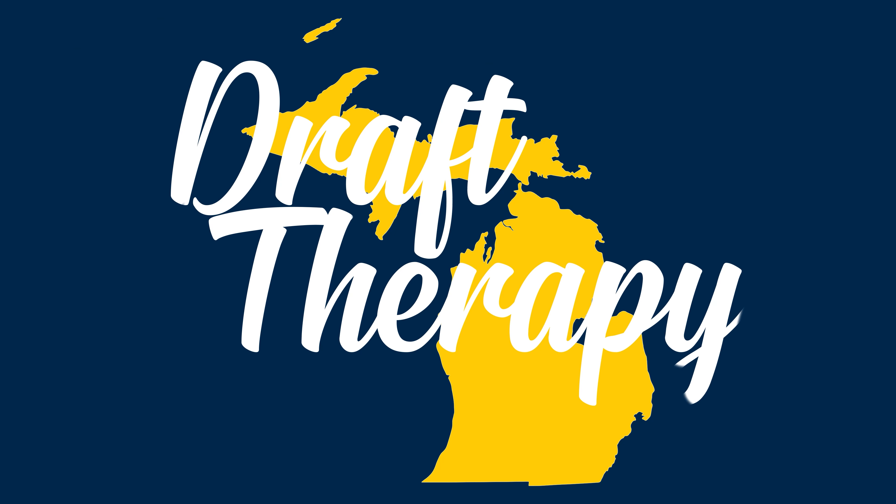Hey friends, Sean from Draft Therapy here, and on today's review we got a double feature from Two Guys Brewing. Two Guys Brewing out of Wyoming, Michigan just started statewide distribution, and because this is obviously a Michigan first beer channel, I thought it would be a good way to not only introduce you to their beer, but a good way to introduce myself to it.